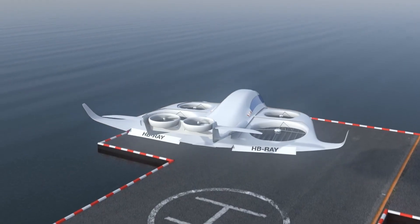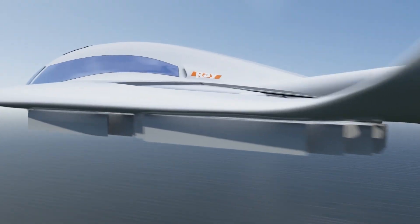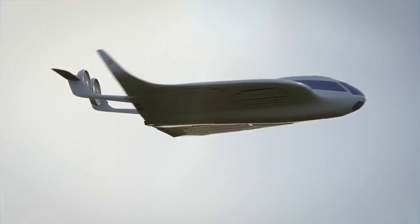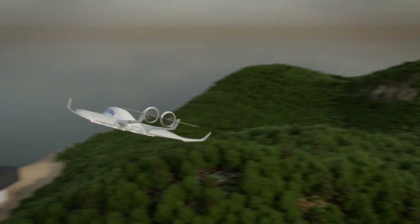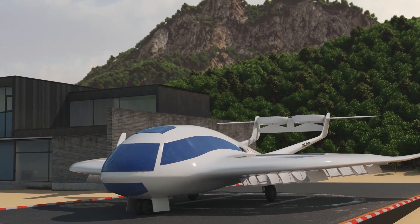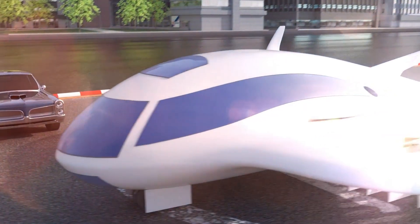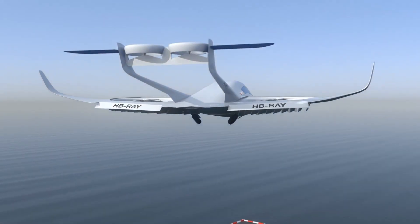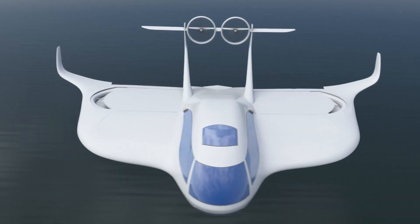The Ray VTOL is envisioned as more than an aircraft — it is pitched as a door-to-door transportation solution, highlighting its potential to bypass congested urban routes and connect cities or hubs directly. With long-range aspirations and luxury seating, the concept combines aerodynamic innovation, sustainability, and passenger comfort. While still conceptual, it underscores growing competition in advanced air mobility, particularly in the premium market segment where speed, convenience, and exclusivity are as important as efficiency.